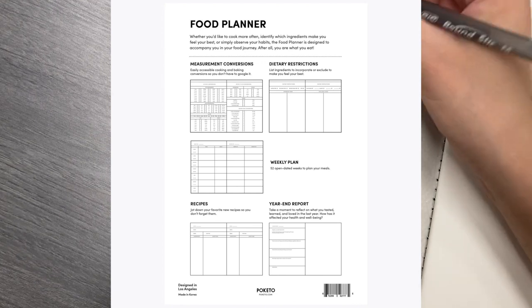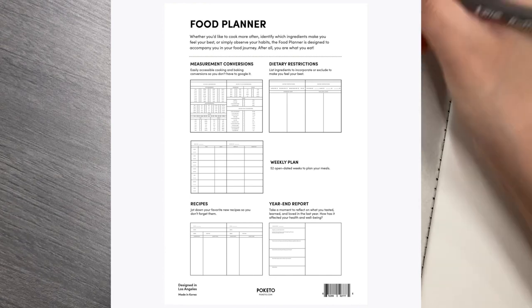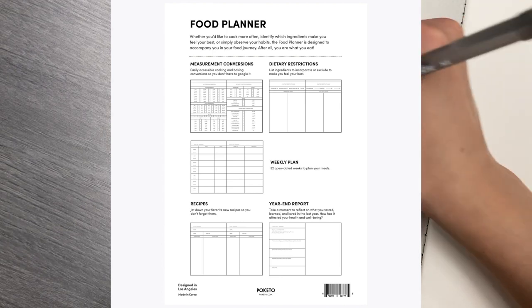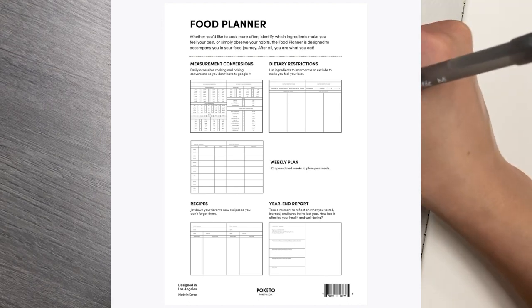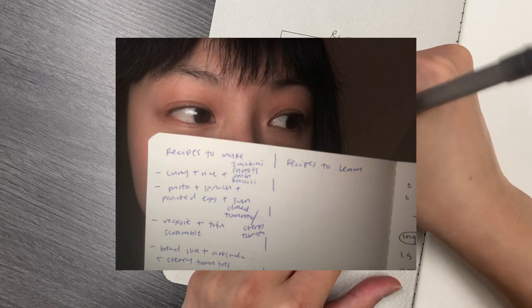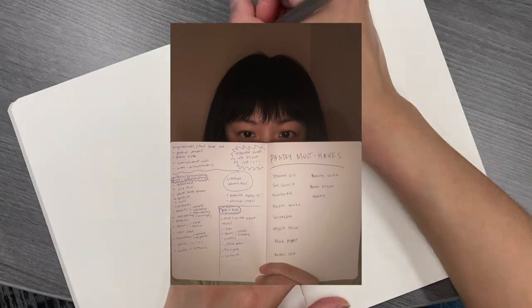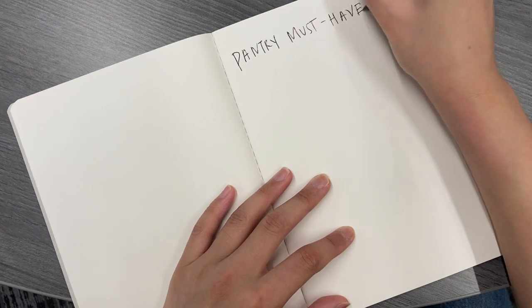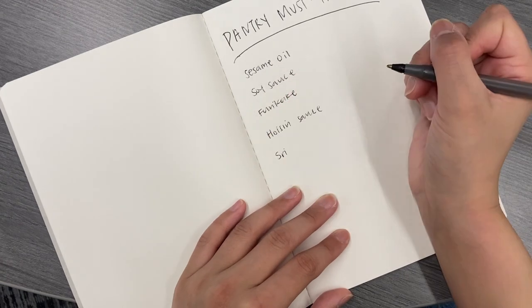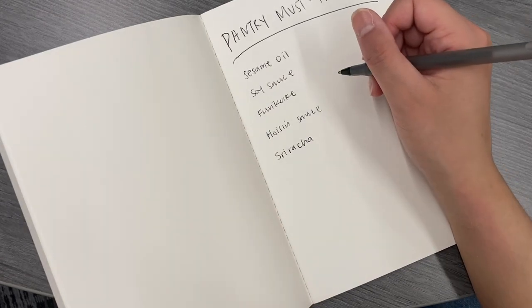Here is the breakdown of Poketo's food planner. This is from their website, and I wanted to show you all the parts I kept and changed up. I kept their kitchen conversions, dietary restrictions, pantry, and recipes. I ended up adding other sections like go-to recipes to make, recipes to learn, and categorizing ingredients that are rich in protein, antioxidants, etc. I'm also using the back pages to write out my grocery shopping lists. Normally I'd use the notes app, but I actually really enjoy being able to flip through a book where I can look at my approved ingredients and recipes I want to make.